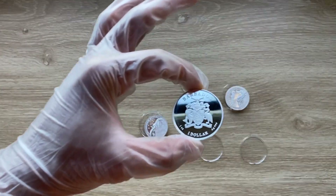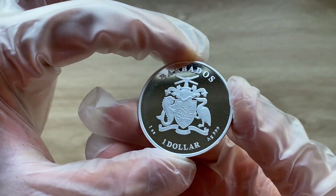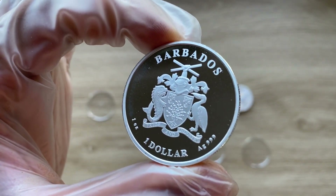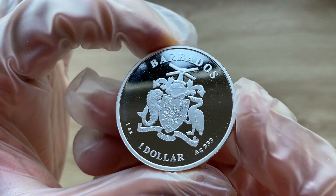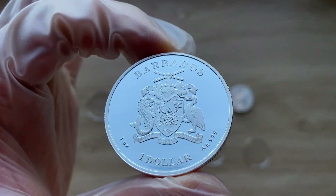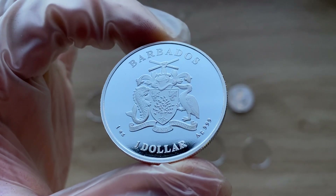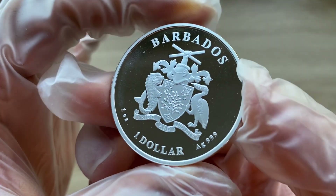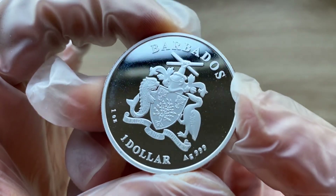Greetings, my people! A very warm, fantastic, majestic and fantabulous welcome to each and every one of you to yet again another of my coin showcasing videos. My name is BiwariKicomStackerNZ and you guys are highly welcome to the seahorse edition. Let us get straight into it.